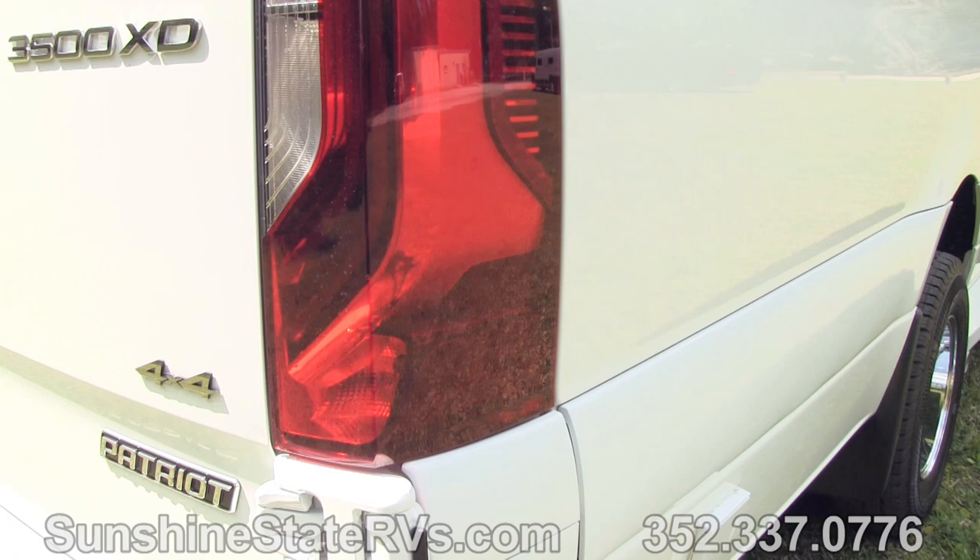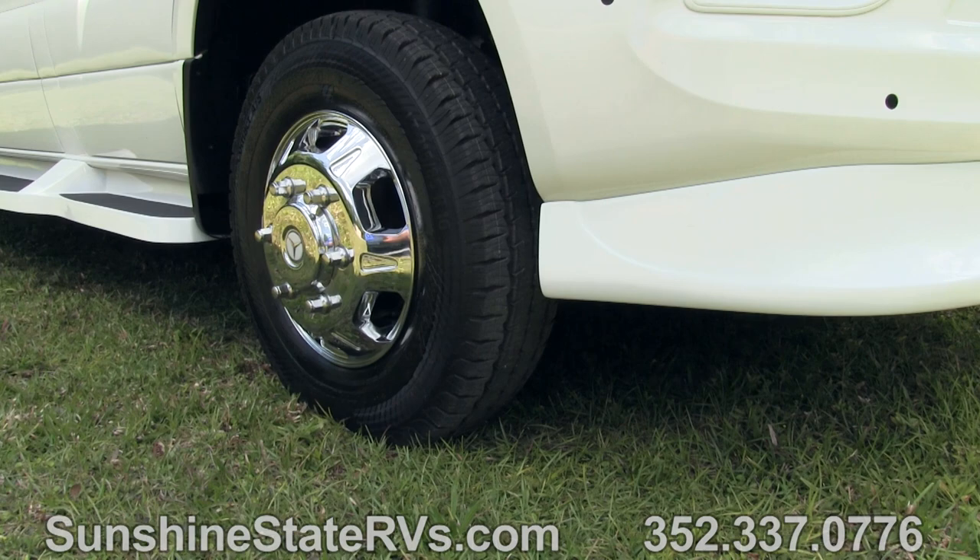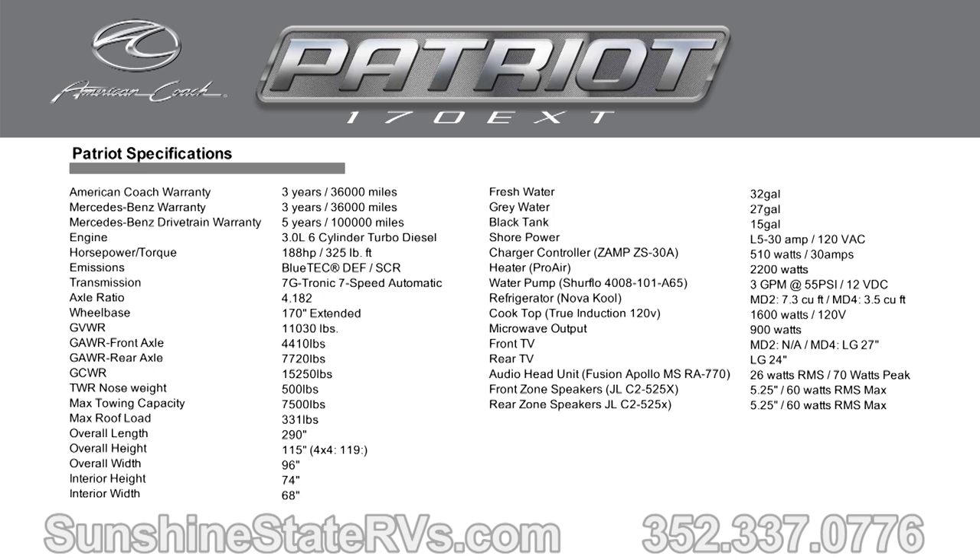This American Coach is on a Mercedes-Benz Sprinter chassis — this one is a 4x4 chassis. The 4x4 gives an extra few inches, about 4 inches of lift. That way, you have a little more room if you're trying to navigate somewhere off-road to find that perfect camping spot on the side of a mountain or at a beach. It gives you a little more room so you don't get stuck.